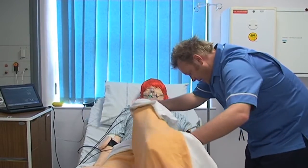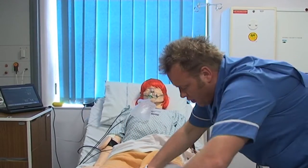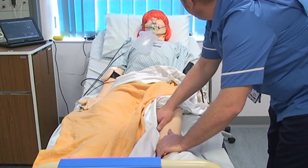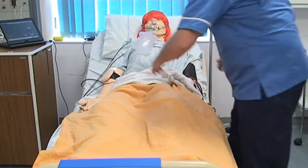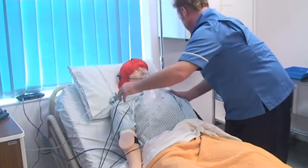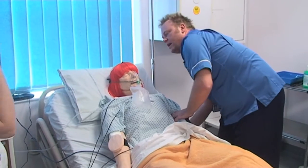I'm just going to quickly check your legs there, Mary, and also your ankles. Any pain in your calf? Mary — Heather — are you alright? Are you alright? She's not responding. Don't go anywhere.